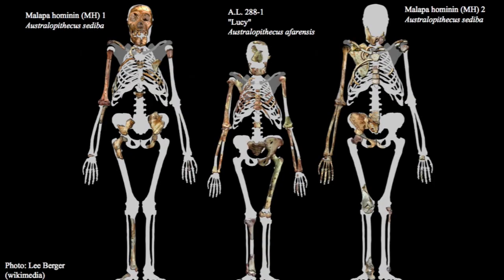Malapa, although excavations haven't actually begun at this site and they've only worked with surface material found on the limestone quarry, has produced abundant remains representing at least two partial skeletons. Here you see reconstructions of those two skeletons, MH1 and MH2, flanking a reconstruction of Lucy, AL288-1, the Australopithecus afarensis specimen. We can see that multiple elements are preserved in these Malapa individuals, and they show a really surprising variation — not just in individual features, but in the combination of features they present.